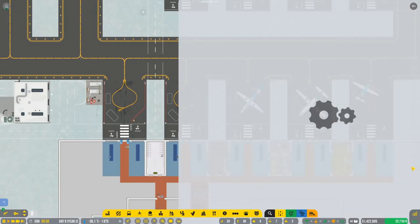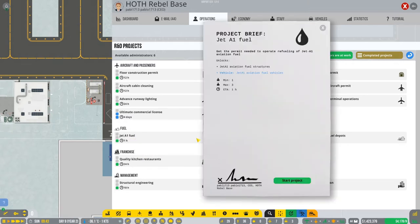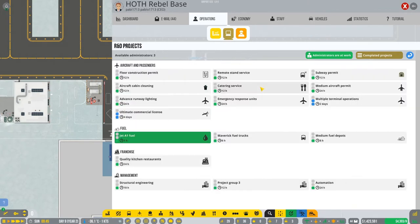Today we're gonna go to the R&D and we got the baggage security. Let's go and get the Jet A1 fuel - we're gonna have the permission to start this. We have three people and we can start with the project group too.